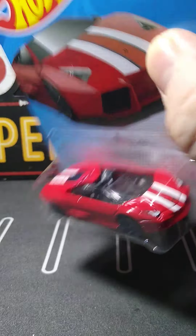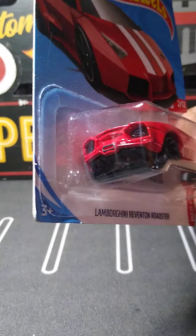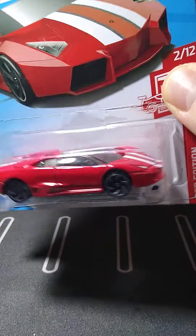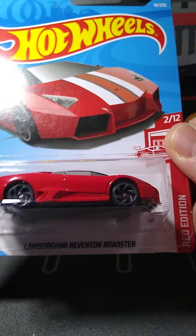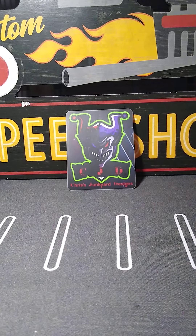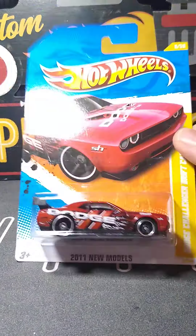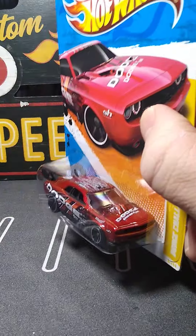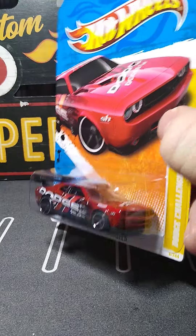We got the C7 Z06 convertible — another casting I do collect. I did not have this ZAMAC. What I really like about it are those rims with that metallic green lip around them, which is awesome. I think that makes the car right there. I don't like convertibles too much but I like this Corvette convertible. They always have the headlights done up nice, and the tail lights are done too.